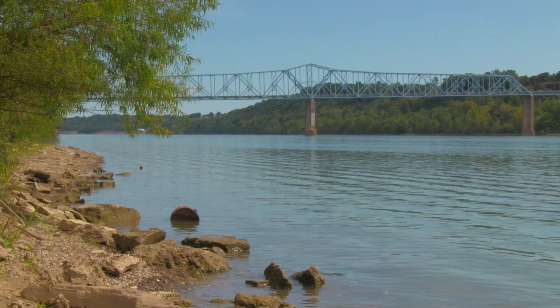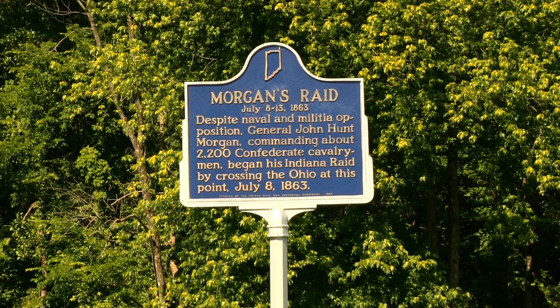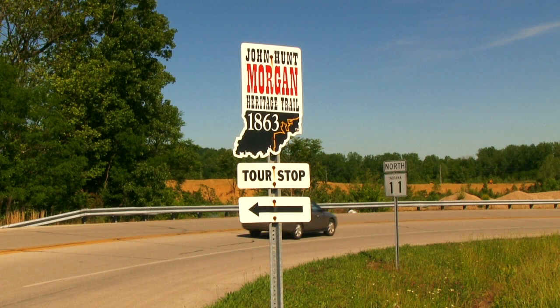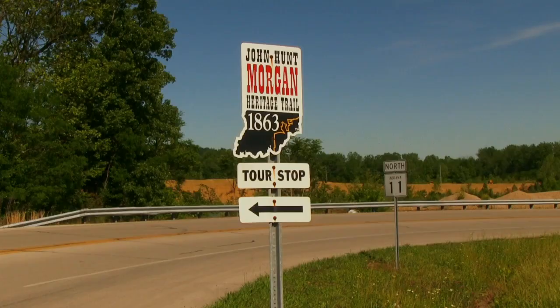When most people think about Mockport, Indiana, they usually think about Morgan's Raid, in which Indiana was invaded by over 2,000 Confederate soldiers on July 8, 1863. It has certainly left a lasting mark on the town of Mockport, Indiana, as well as the rest of southern Indiana. Stand by for an epic story.